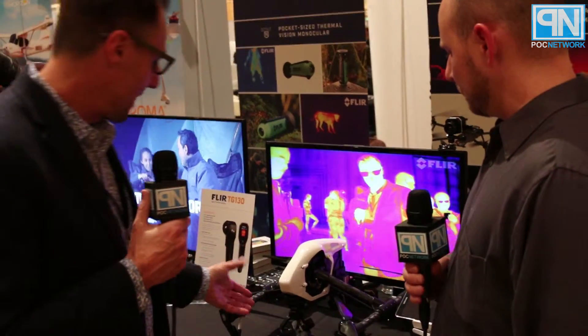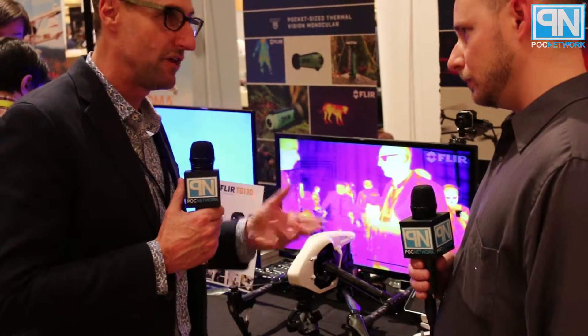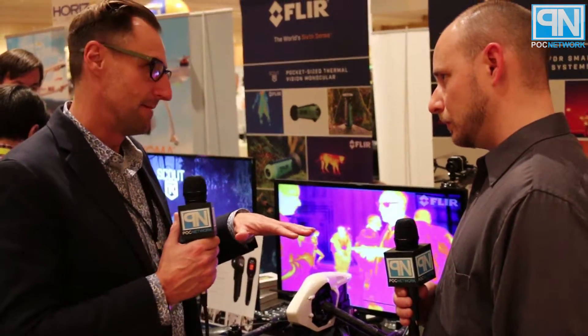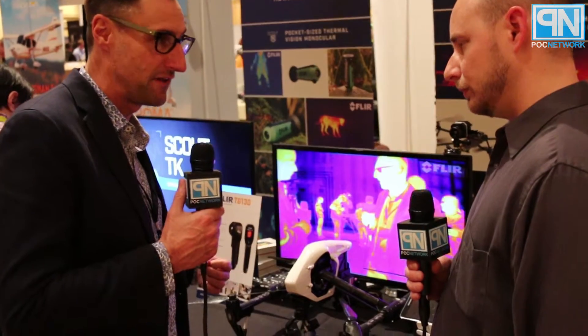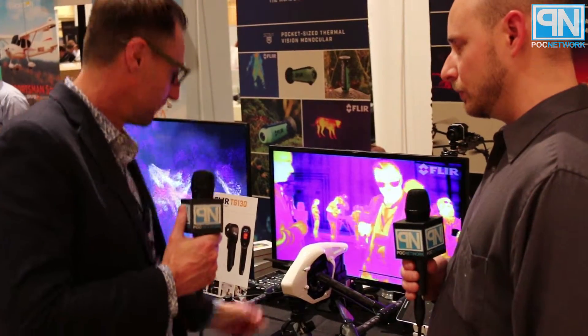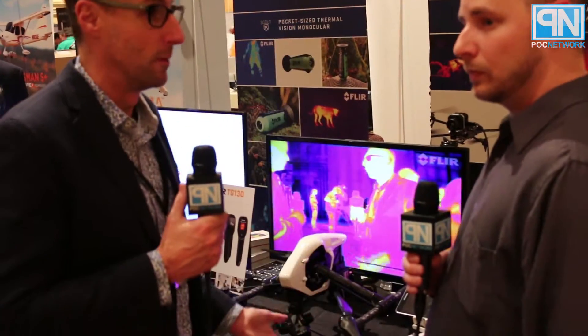The intriguing thing about it is it uses the same architecture as the Zenmuse X3 and X5 cameras from DJI, and it also integrates seamlessly with DJI GO, which is their software ecosystem. So you can basically unplug your X3 or X5 camera off your Inspire or your Matrice, then just plug in the XT gimbal, and you can fly thermal.